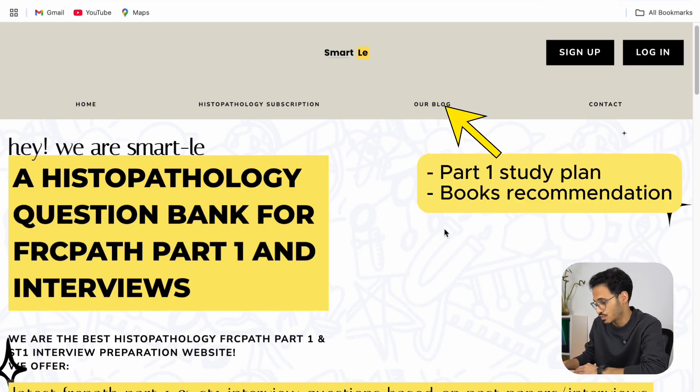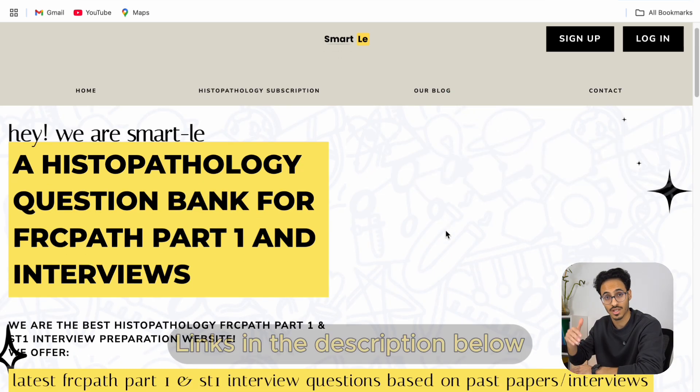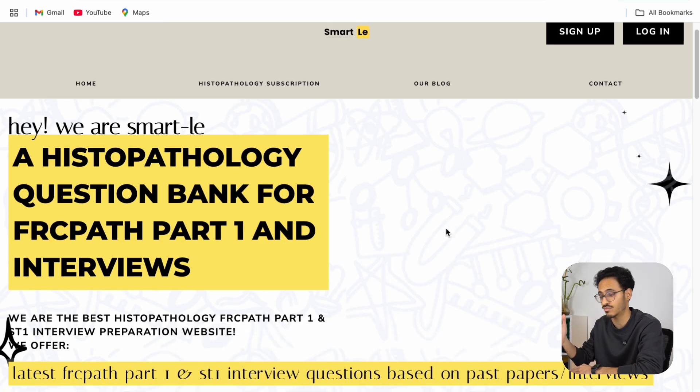I'm going to share my screen now and show you how to register in Smartly, which is quite easy and straightforward. You can use the link down in the description and follow my steps, or you can just register afterwards.